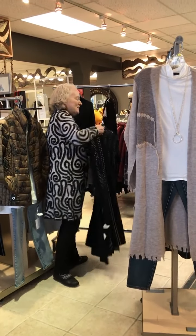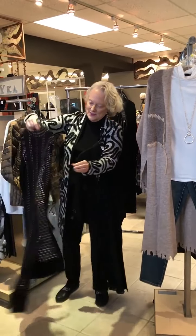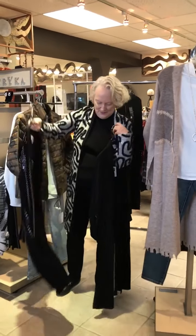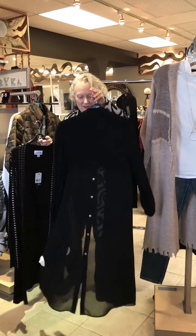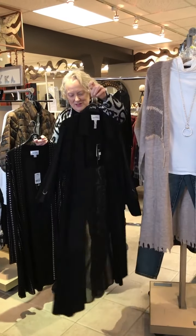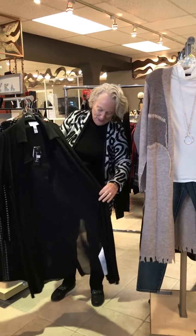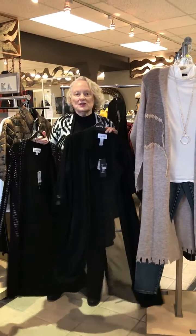Then there are these lighter pieces — this one with studs on it, and this one that I think is so versatile. It's a little bit sheer, chiffon, and it's just that extra layering piece that you can wear all year round.